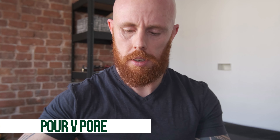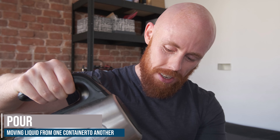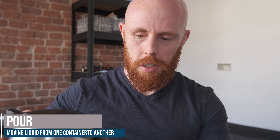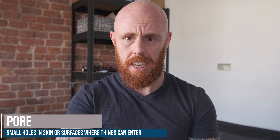Number two on our list today is another homophone: pour and pore. Pour — I've got a kettle here for my video — I poured water, did you see that? The second, pore: there are little holes in a surface. It can be on rocks, in the ground, or on your skin — the little holes that allow dirt, water, or grease through. These are also pores. So that's number two: pour and pore.